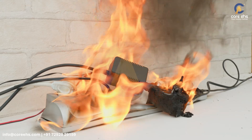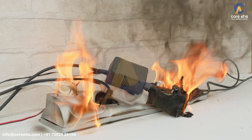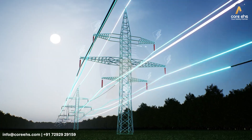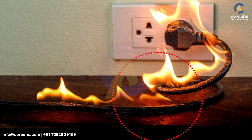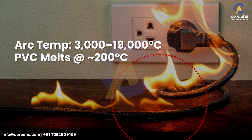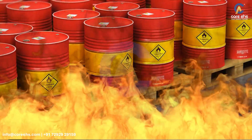A short circuit happens when live wires touch each other or the earth, bypassing the load. This creates a low resistance path and leads to a sudden surge in current. This high current melts wire insulation and creates sparks. If flammable materials are nearby, a fire can ignite within seconds.